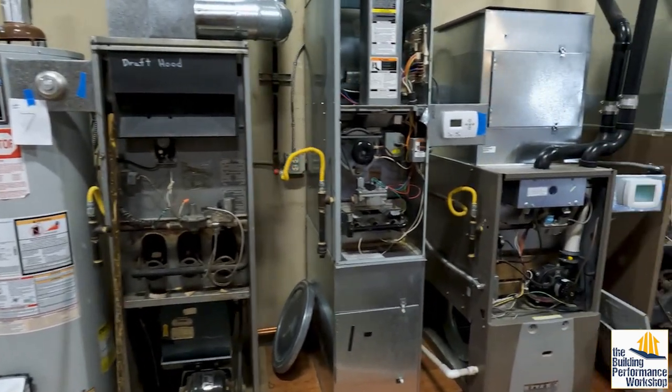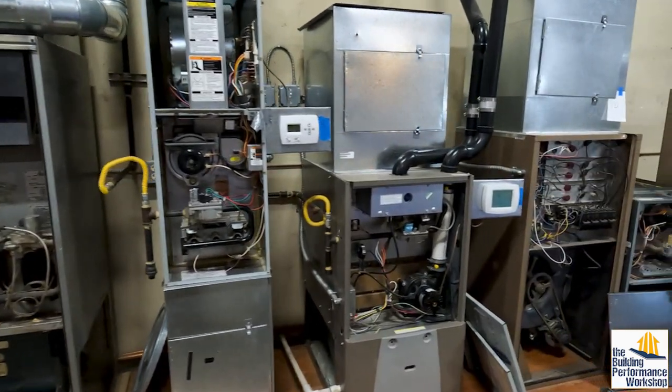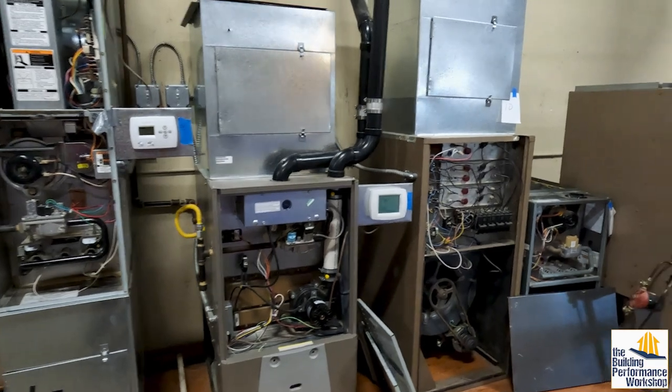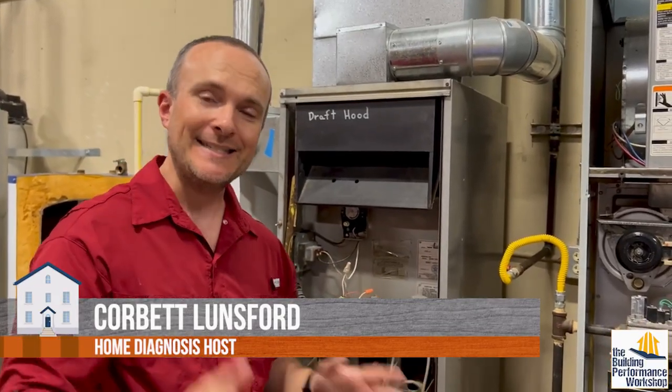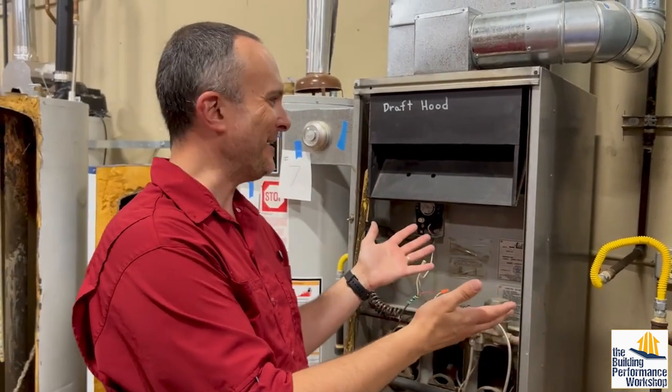Hey guys, we're at the Building Performance Training Center in Washington and they had a really perfect setup for me to explain something real quick that we get a lot of questions on. There are different kinds of furnaces and you might not know which kind you're looking at — whether you're a professional out in the field who hasn't been trained on it, or a homeowner who doesn't know what they're seeing.